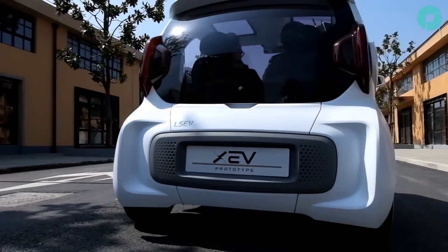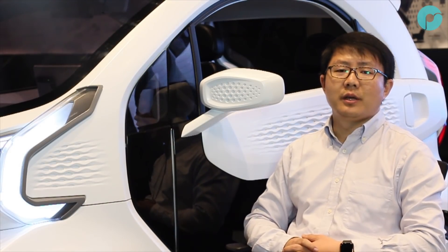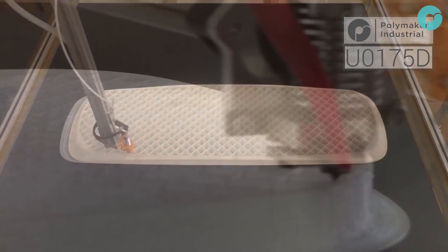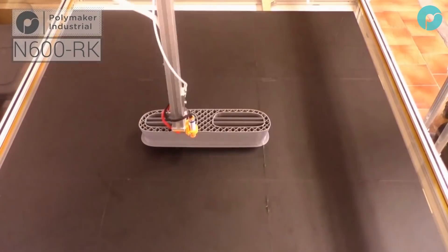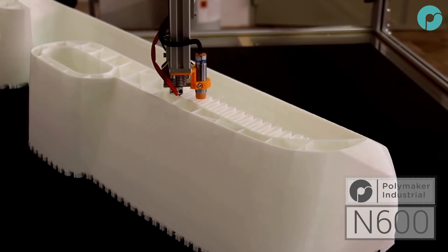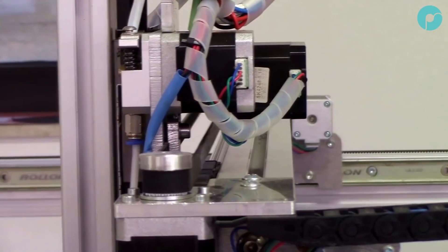To me, XEV is the first real mass production project using 3D printing. When I say real, of course there have been other companies using 3D printing for production, but nothing can really compare with XEV in terms of the scale, the size and the intensity.